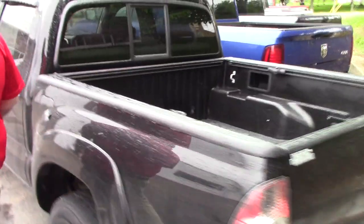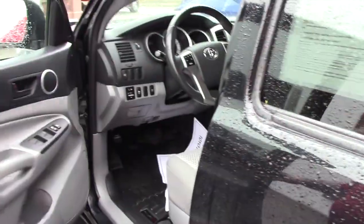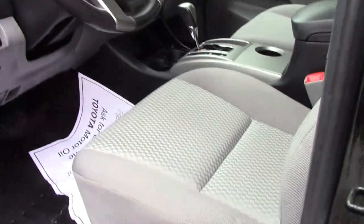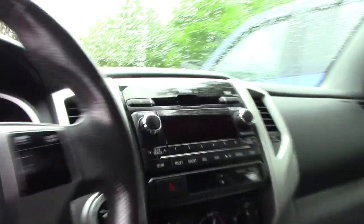I'll bring you up to the interior of the vehicle so you can have a look. This is the double cab so you've got the full size back seats. It's got a nice clean cloth interior, you've got your standard AM, FM, CD player with auxiliary input.